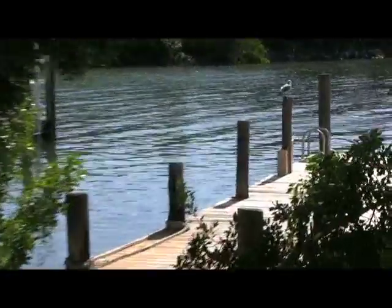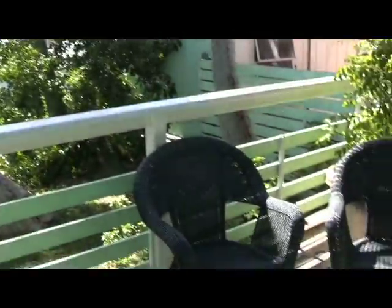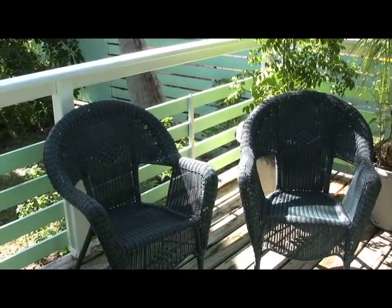We have a nice dock for your boat and watching the sunset views. We're on the bayside. We have a barbecue grill with plenty of seating outside.